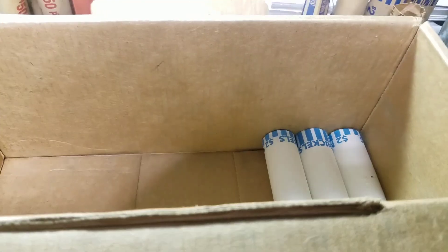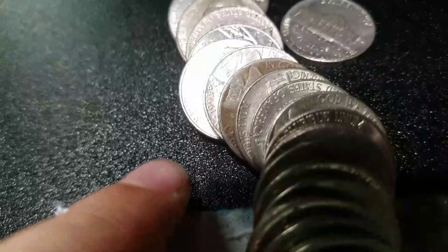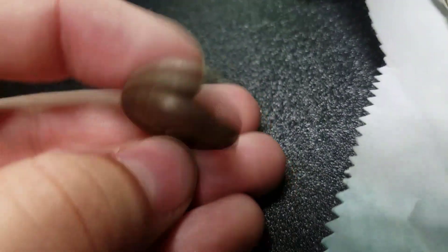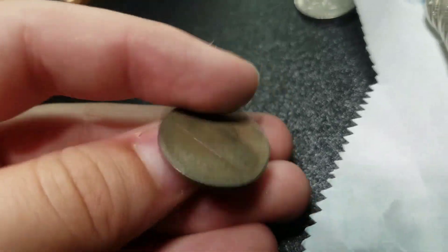We have 3 rolls left, that means we're 47 rolls in. And just popped another silver — second silver on the box. It's a 1943 Philadelphia. We'll keep going.